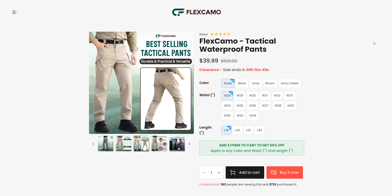Hey guys, welcome back to my channel Review University with another review video on a website called FlexGamo.com. This is not my website — I am just going to review this website for you so that you will be able to make your decision based on my review.